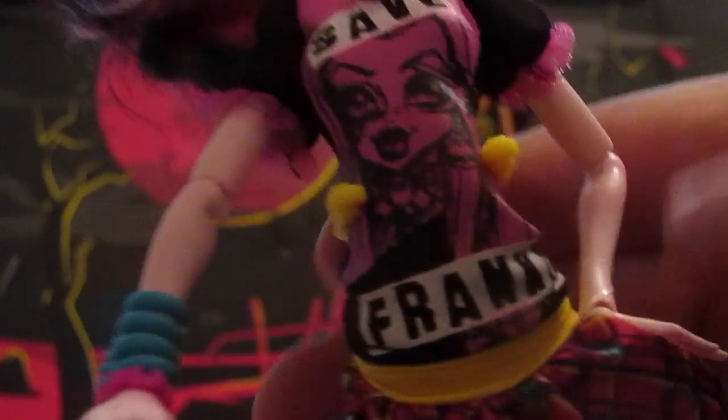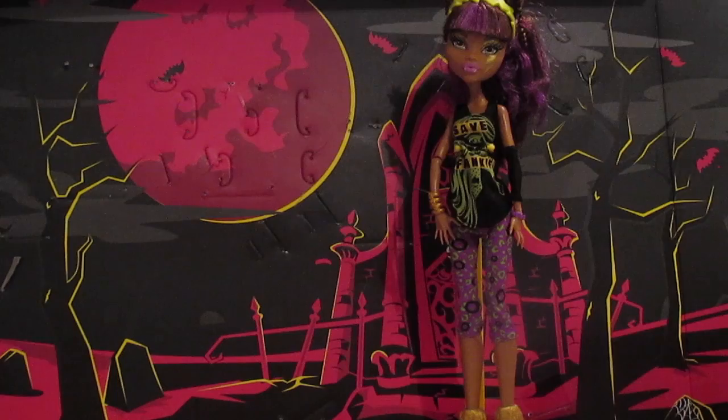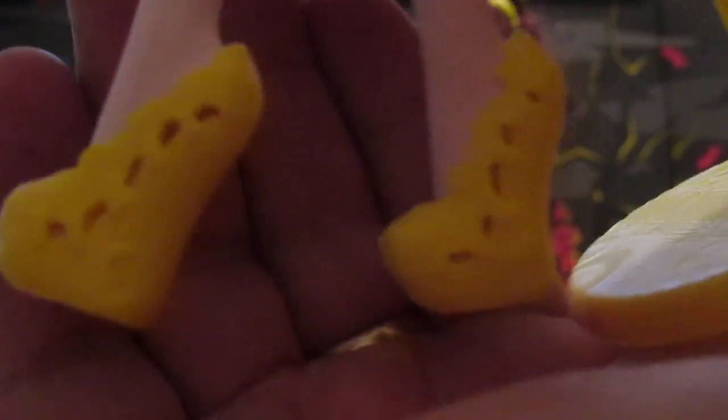Her shirt — she's wearing a Save Frankie shirt and it's pink and black, and she has these awesome accessories. She has a cute little plaid skirt on and she has these cute little shoes that are a quasi unfortunate color. I'm just not a fan of yellow shoes; I'd rather them be black or pink.